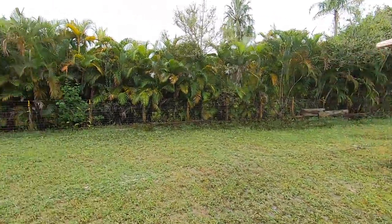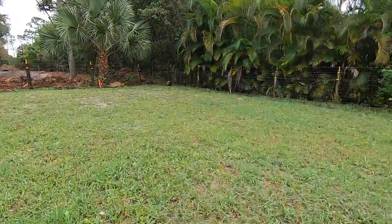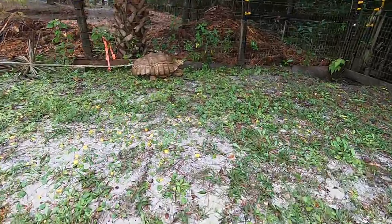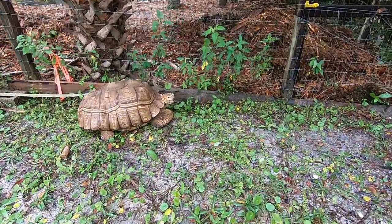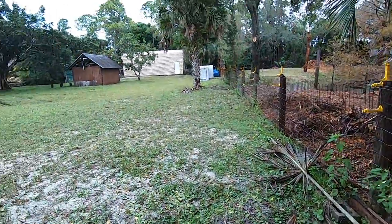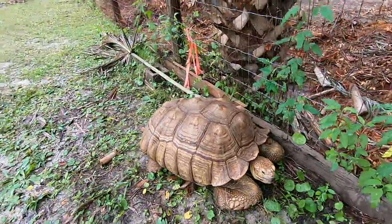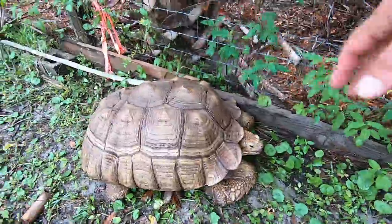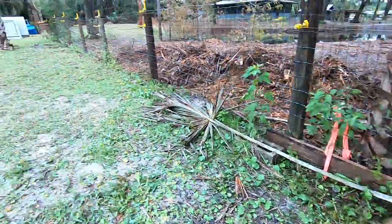Do you guys want to see Hercules? I've got Hercules out here because good old Hercules doesn't get along with the other sulcatas. Hey Hercules, what's going on buddy? He's just kind of hanging out here doing his thing. He's got the barn to go into and he's got a lot he can mow — lots of grass. Still here, still doing good, just waiting for a little sun.